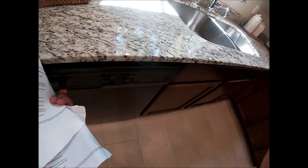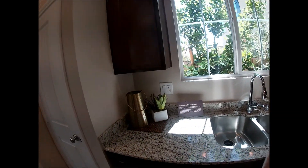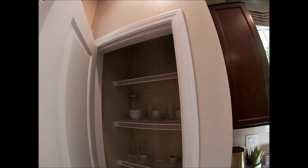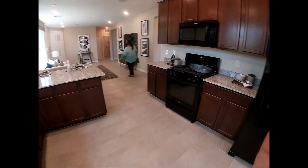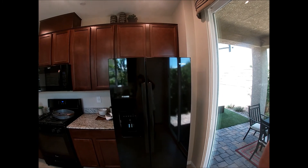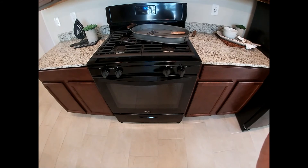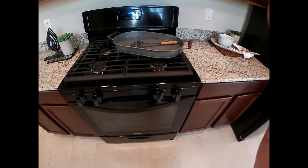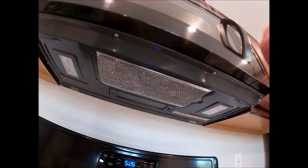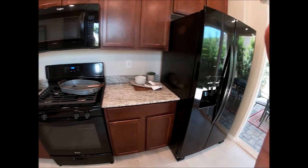This is your sink — actually this is your dishwasher. And this must be your pantry here. And this is your refrigerator, more cabinets, microwave, and a gas range. The gas range has an exhaust fan right here on the bottom of the microwave oven. And that's it — this is your kitchen.